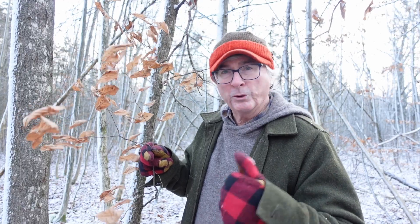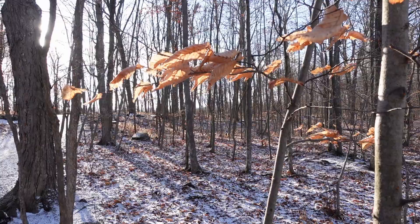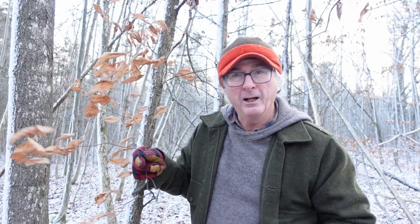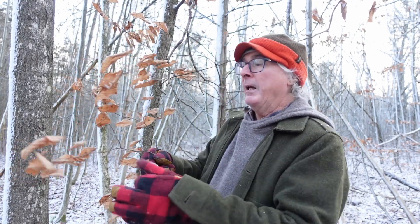Oak is notorious for it. Beech is a big one — beech trees do not like losing their leaves at all. And especially ironwood, which is this tree here. Oak is actually in the beech family, so that makes sense.